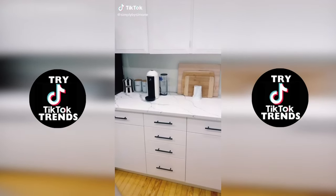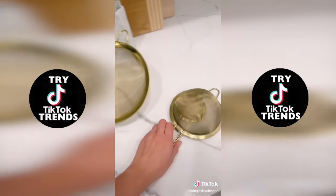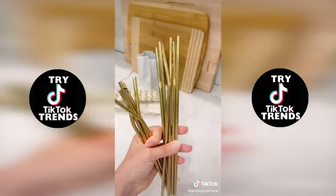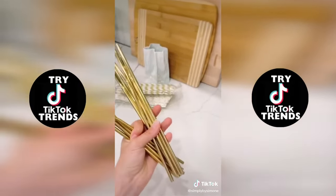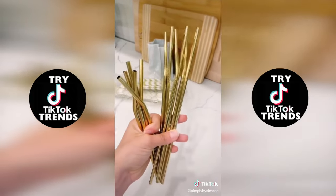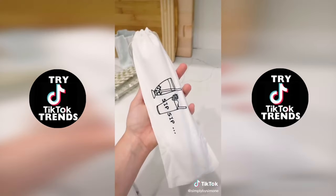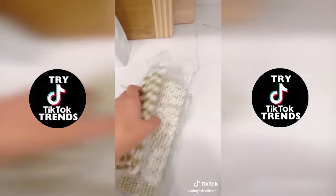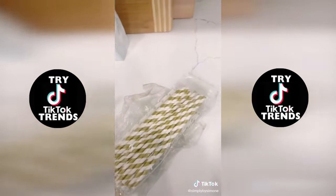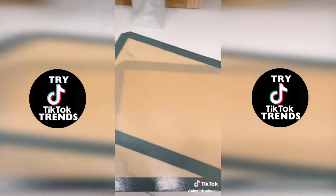Amazon finds kitchen, part 7. First up are these gold strainers — I don't know that I could love something more. These gold straws also popped up when I was ordering the gold strainers, and they came in a set of 12 so I just had to have them. They also come with a cute storage pouch. Once upon a time I got these paper straws from Amazon that are also gold and super cute. And finally, these silicone baking sheets so I don't have to always use aluminum foil.